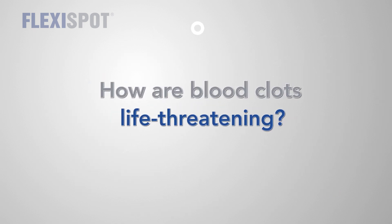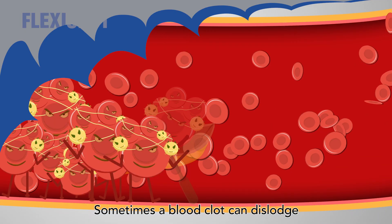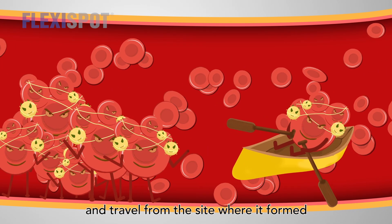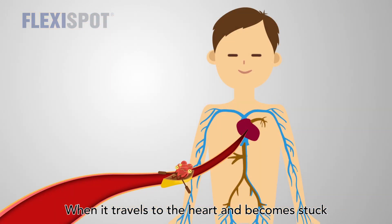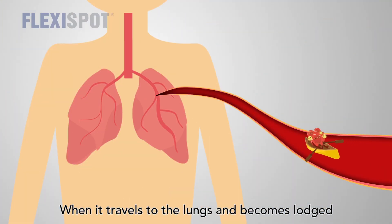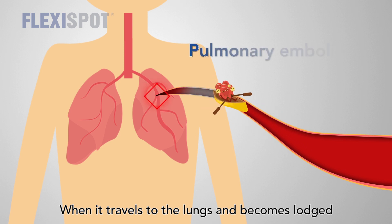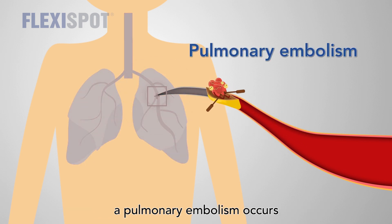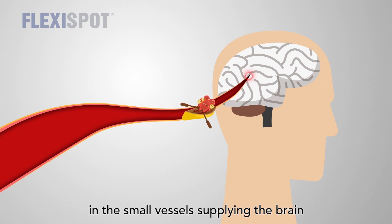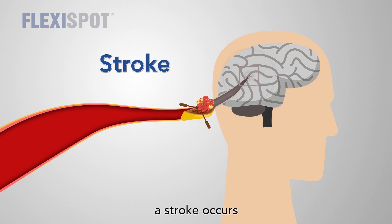How are blood clots life-threatening? Sometimes a blood clot can dislodge and travel from the site where it formed. When it travels to the heart and becomes stuck, a heart attack occurs. When it travels to the lungs and becomes lodged, a pulmonary embolism occurs. When it travels to and gets stuck in the small vessels supplying the brain, a stroke occurs.